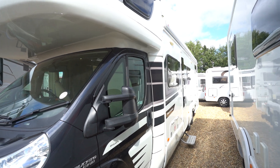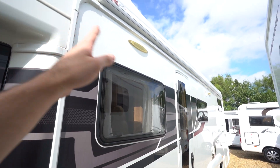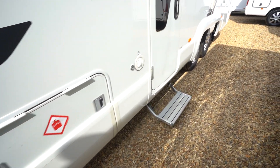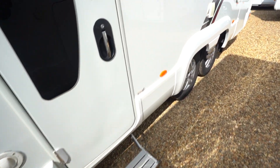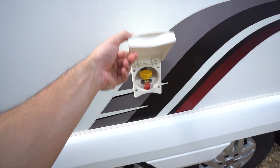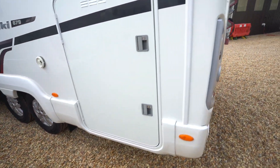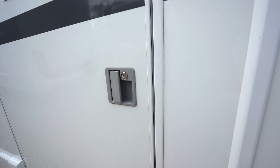Six berths sleeping space. Let's talk a bit about the exterior features here. We've got a wide-out awning up top, a gas locker, electric entrance step. You've got an external barbecue point. Also, it's on the twin axle — great stability and extra payload.